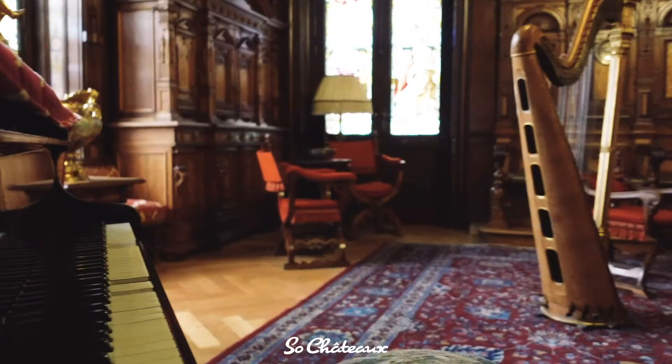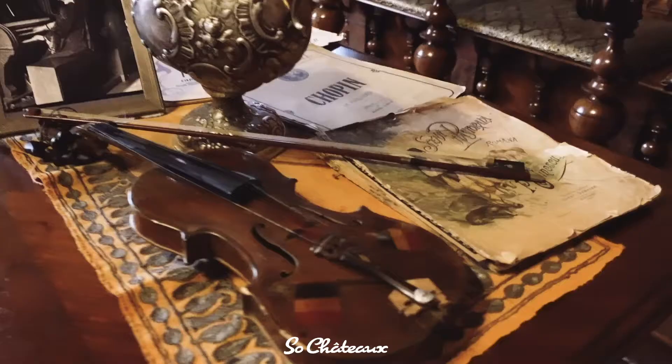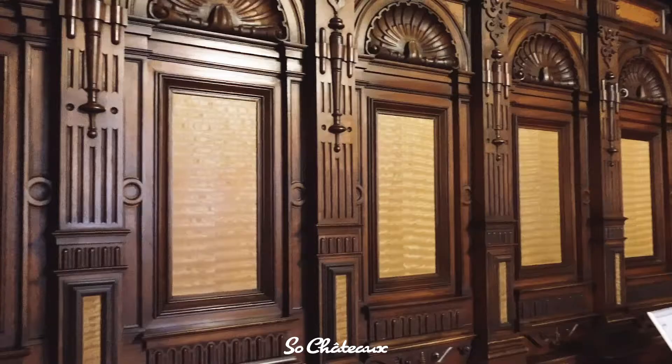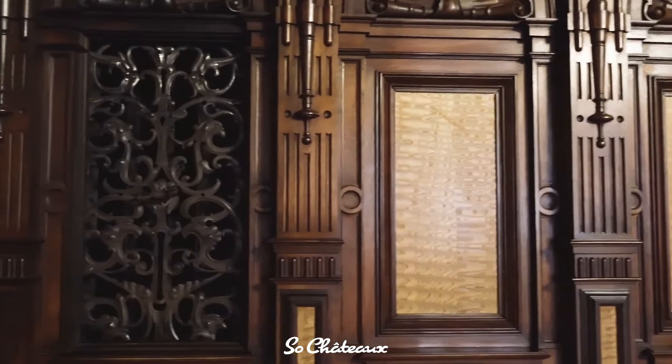Also to be seen are an Italian Érard harp and a Romanian violin displayed on the table. The German stained glass windows are inspired by Romanian poems written by Vasile Alecsandri, the poet who encouraged Queen Elizabeth to publish. Panels of the room are made of two types of wood: walnut and ash.